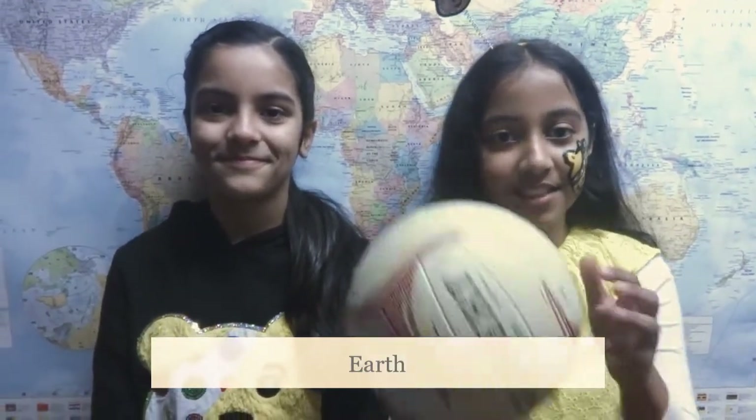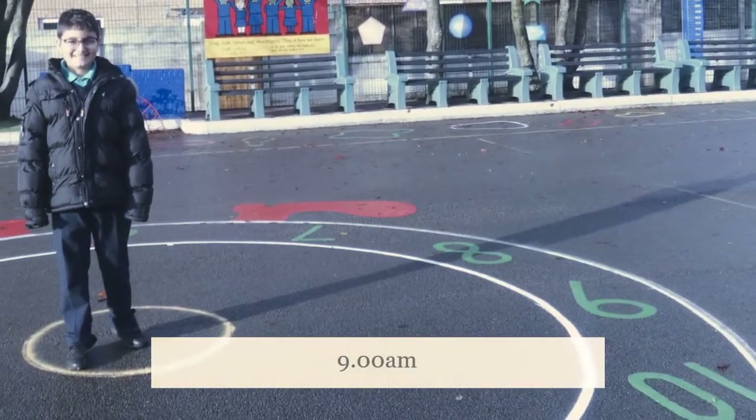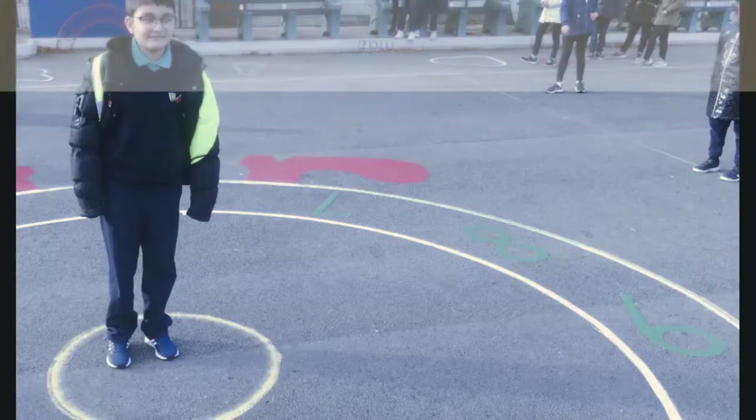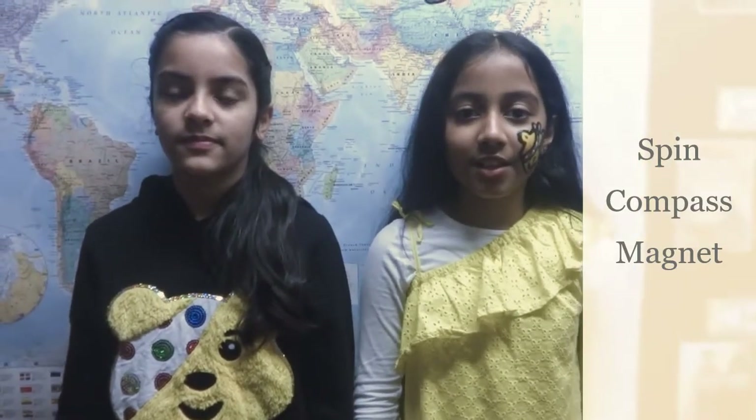Speaking of the Earth. The next planet is Earth and it would be about the same size as this netball. Please take a look at these two photographs. Can you spot the difference? Could teachers please pause the video so that the pupils can give their suggestions? That's right, the shadows have moved. This is because the Earth, like all the other planets, spins as it orbits the sun. One spin takes 24 hours. This is why we have day and night.